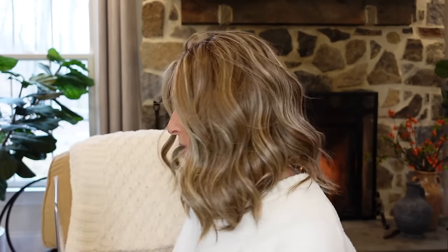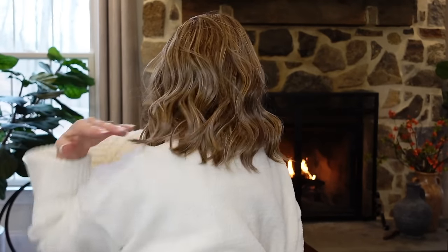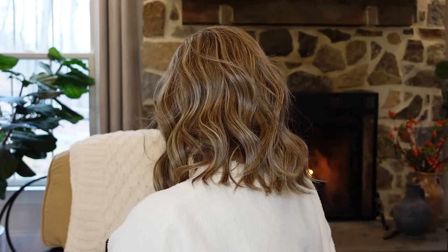The measurements on this one: the side is 13 inches, the nape is 6 inches, the overall length is 13 inches — which makes sense since it's a lob, same length all the way around. She weighs 4.5 ounces. Low density, no permatease at all. It's hand-tied, so there's no need for permatease to hide any wefting, because there is none.